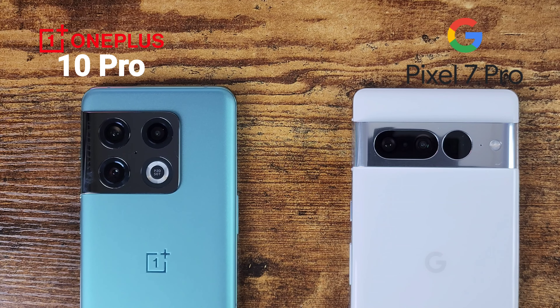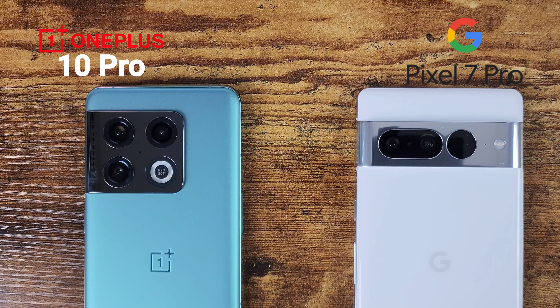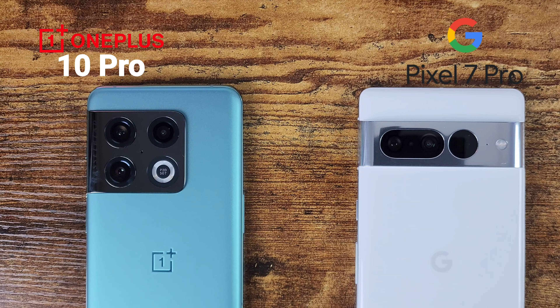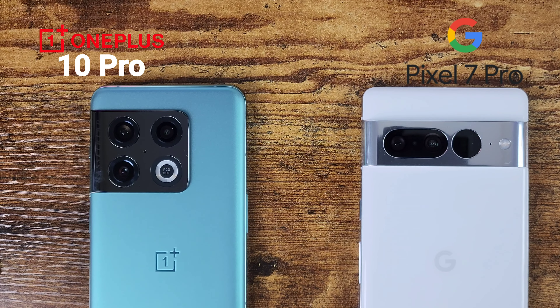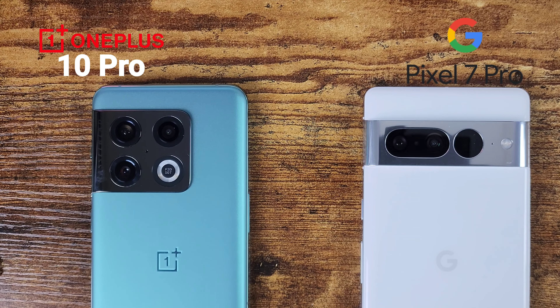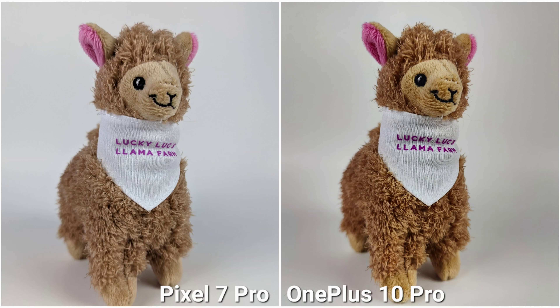On the OnePlus 10 Pro, you get a 48-megapixel main sensor with an f/1.8 aperture, multi-directional PDAF, laser autofocus, and OIS. The telephoto lens is 8 megapixels with an f/2.4 aperture, 3.3x optical zoom, and up to 30x digital zoom.